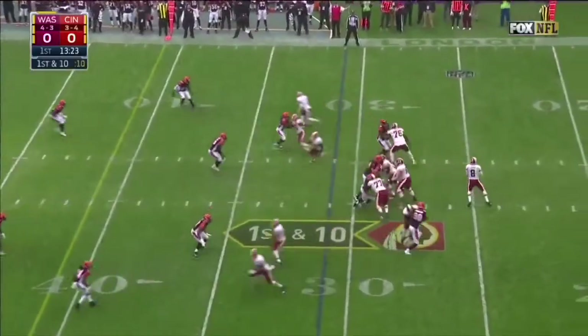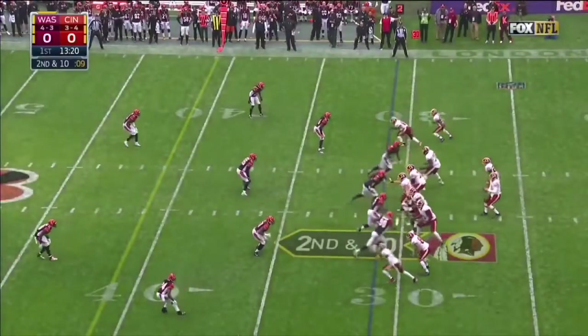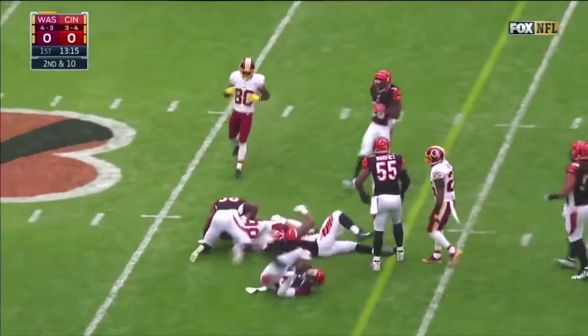With the fewest penalties bringing it out to the league — only six all season — they pick up the first down. Cousins again on second and ten, Cousins over the middle, and once again it is Reed.